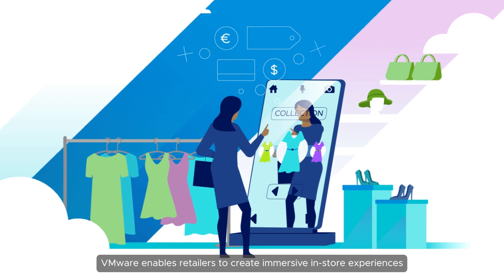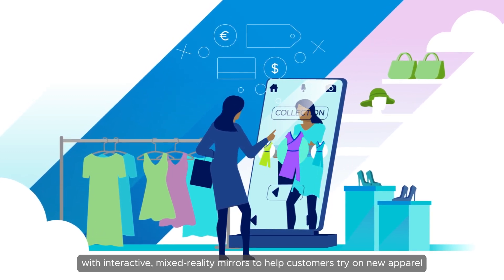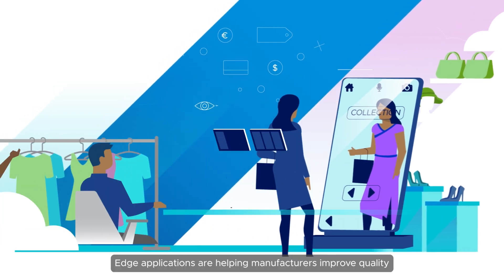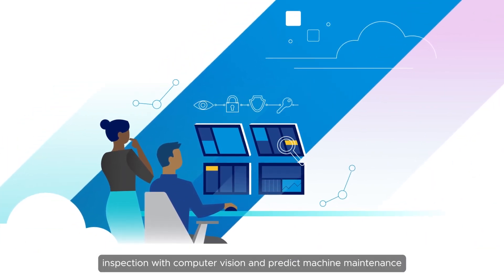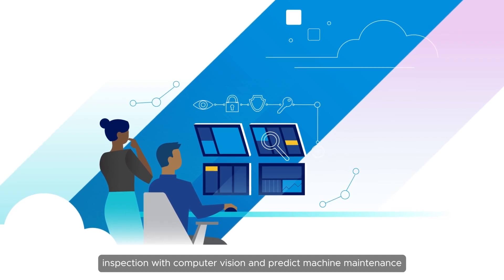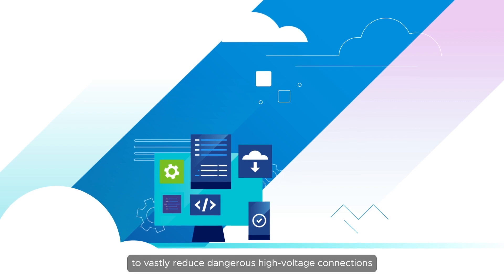VMware enables retailers to create immersive in-store experiences with interactive mixed reality mirrors to help customers try on new apparel. Edge applications are helping manufacturers improve quality inspection with computer vision and predict machine maintenance.